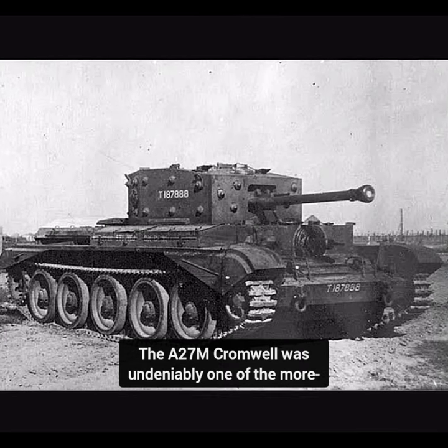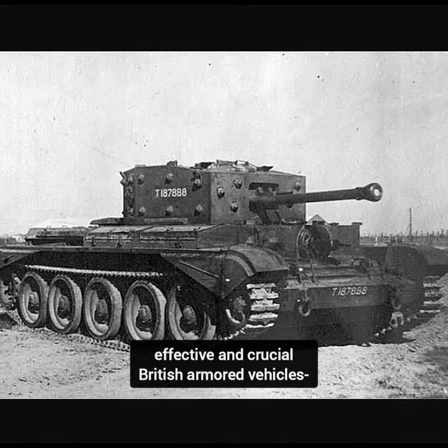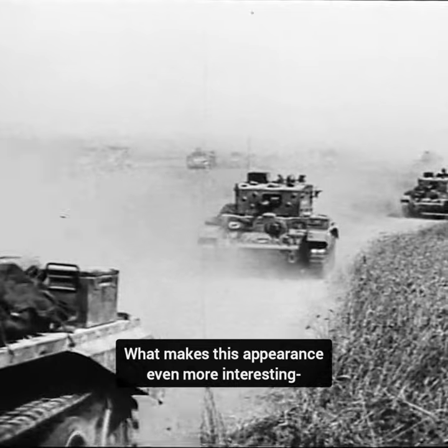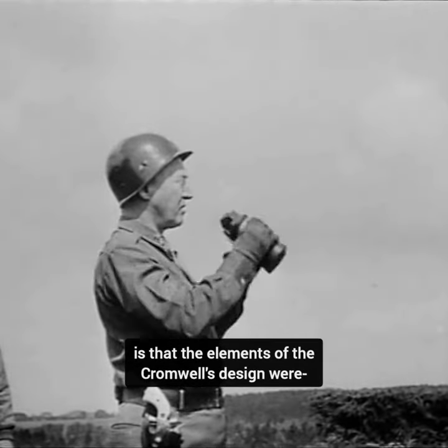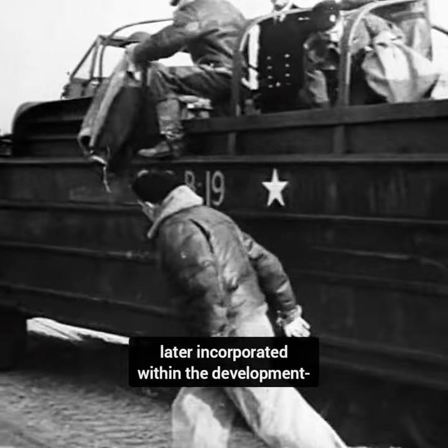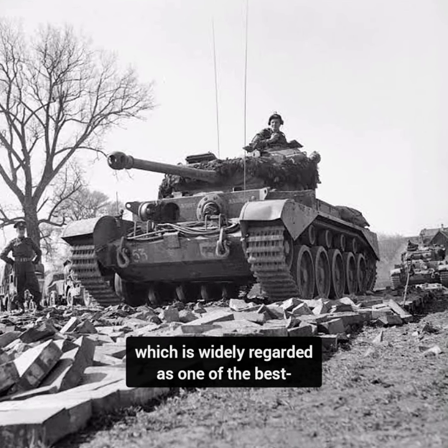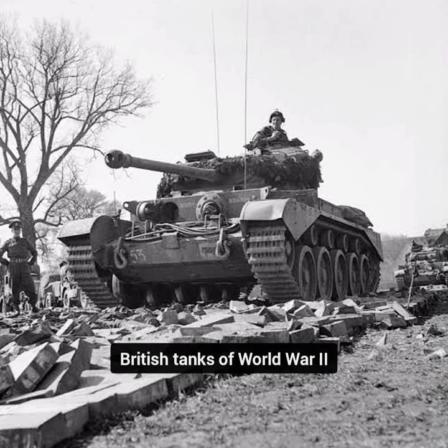The A-27M Cromwell was undeniably one of the more effective and crucial British armored vehicles during World War II. What makes this appearance even more interesting is that elements of the Cromwell's design were later incorporated within the development of the A-34 Comet tank, which is widely regarded as one of the best British tanks of World War II.